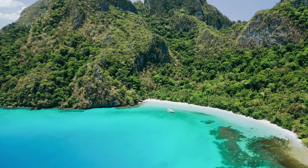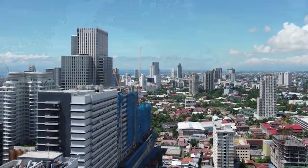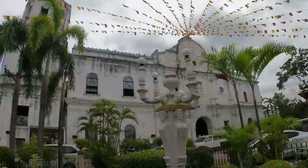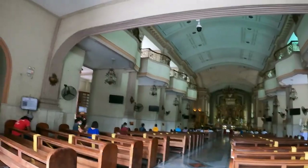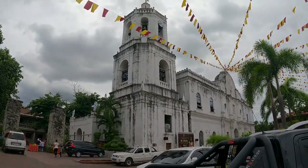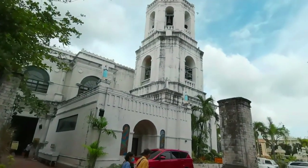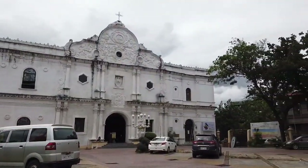Our first stop is the Cebu Metropolitan Cathedral, located along Mabini Street in downtown Cebu City. As we approach the front of the cathedral, the first thing you'll notice is its imposing stone facade and bell tower. Built in the late 18th century, the cathedral exhibits a unique Baroque design unseen in many other Philippine churches. Instead of the ornate Spanish Renaissance style, the exterior features rounded edges and rhythmically alternating concave and convex surfaces, with intricate floral carvings embellishing the stone facades.